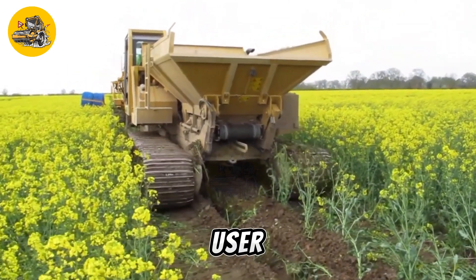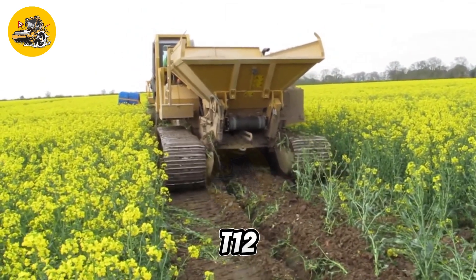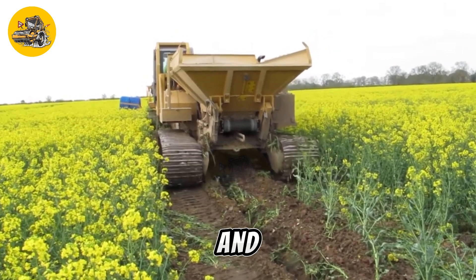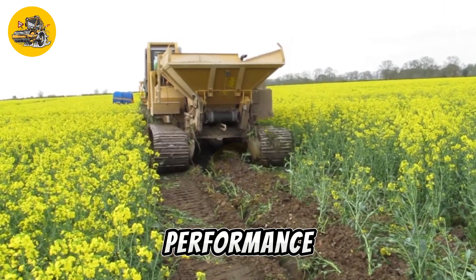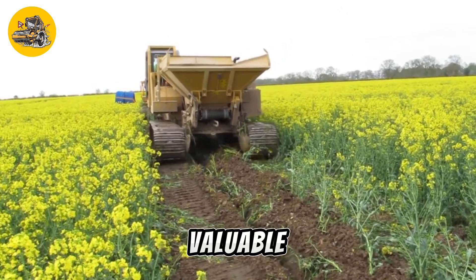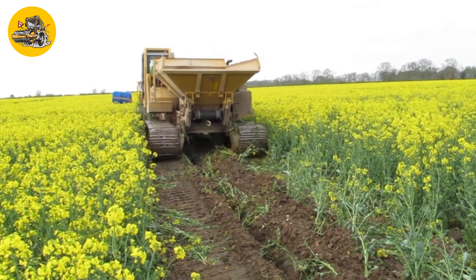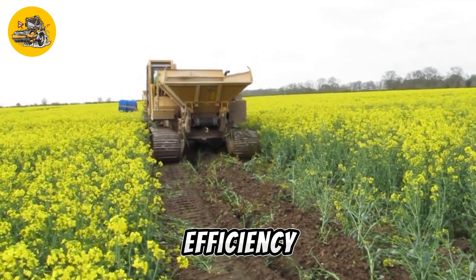Equipped with user-friendly controls and ergonomic features, the CT12 ensures operator comfort and safety during operation. With its reliable performance and low maintenance requirements, this trencher is a valuable asset for contractors and landscapers seeking to enhance their productivity and efficiency on the job site.